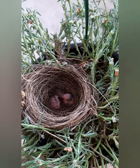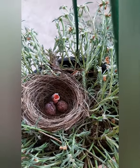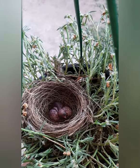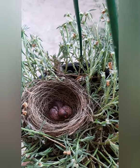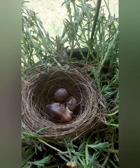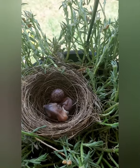See her first baby, how beautiful. Here is the second baby, and the third one.